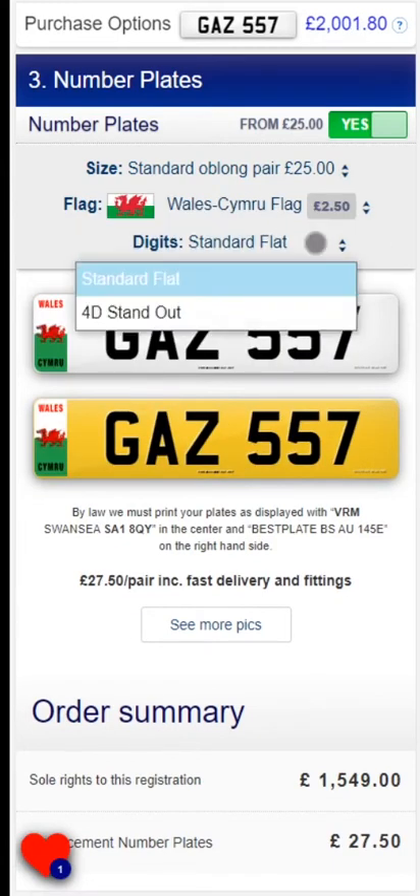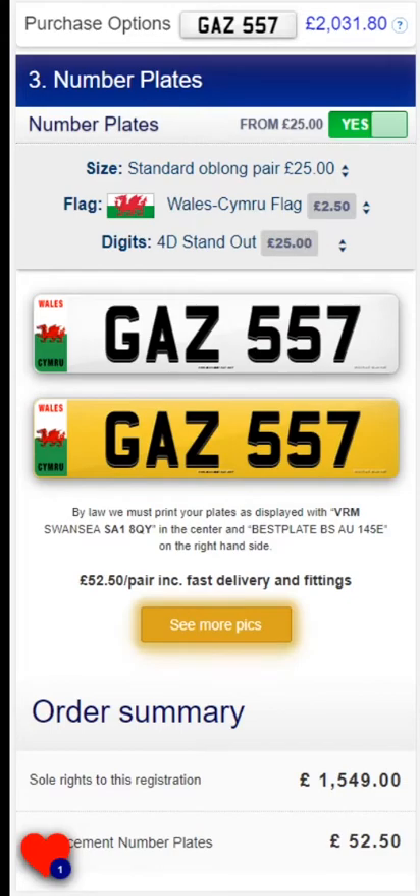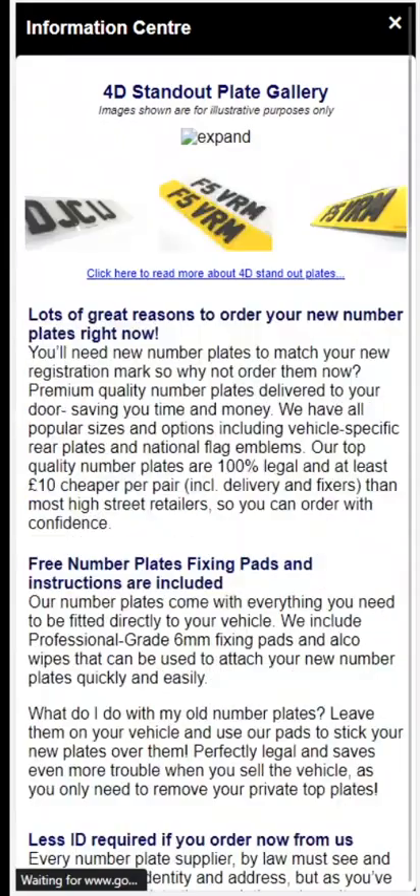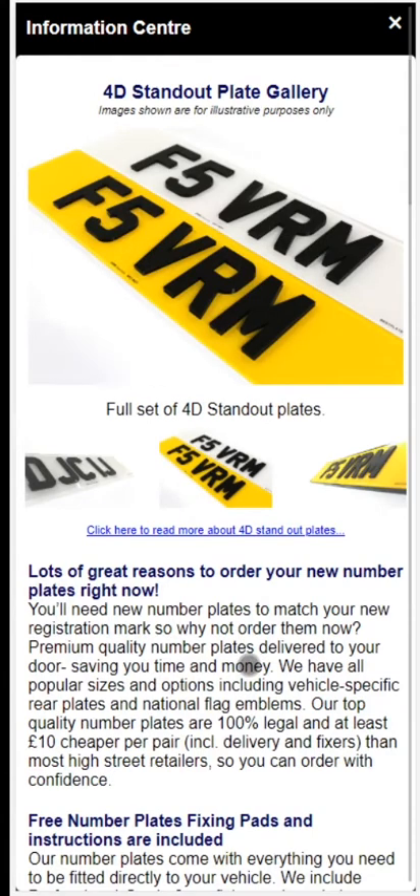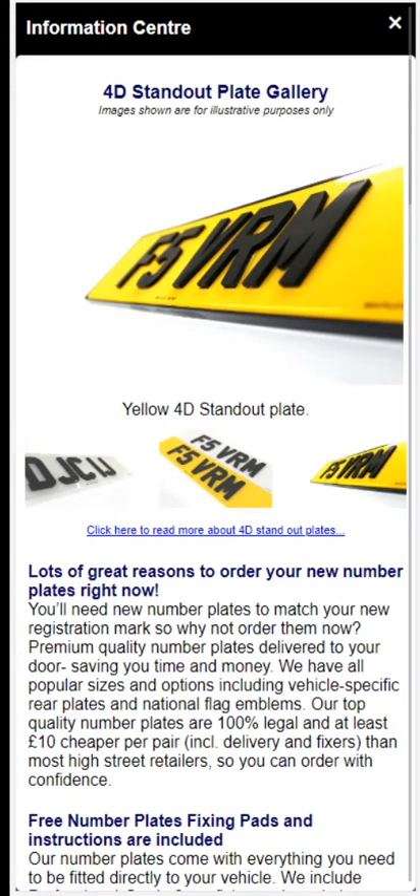Our plates can be upgraded to 4D standout lettering. 4D plates use high quality acrylic letters which are professionally bonded to the number plate. They are better quality and stand up to unpredictable British weather better than their gel counterparts.